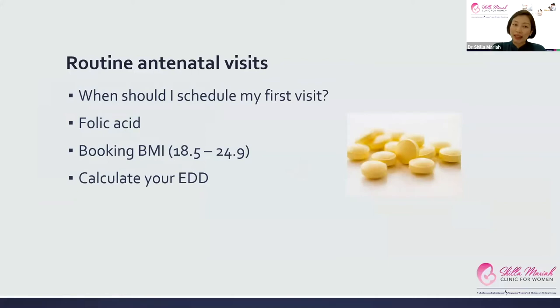For your routine antenatal visits, most people ask when they should schedule their first visit. The short answer is as soon as you know, especially if this is your first pregnancy or if you've had previous complications, because this is basically for counseling and scheduling of appropriate tests and investigations.